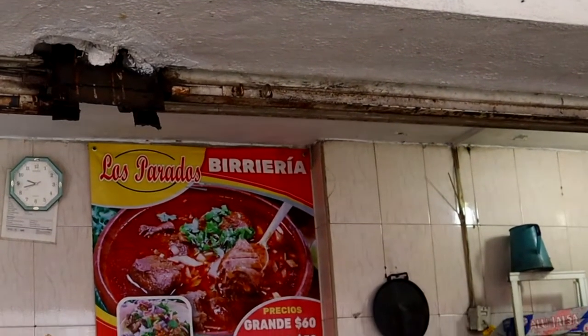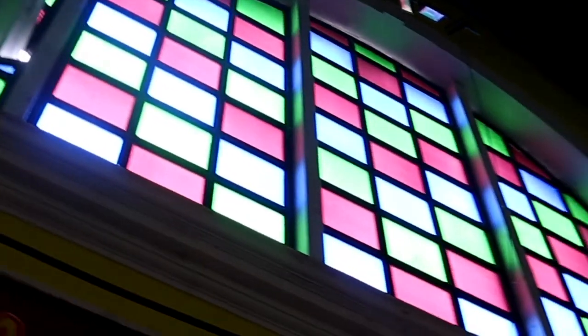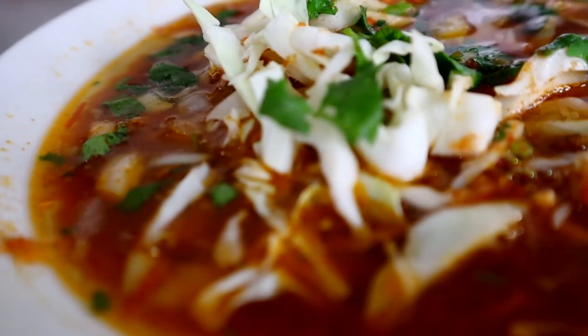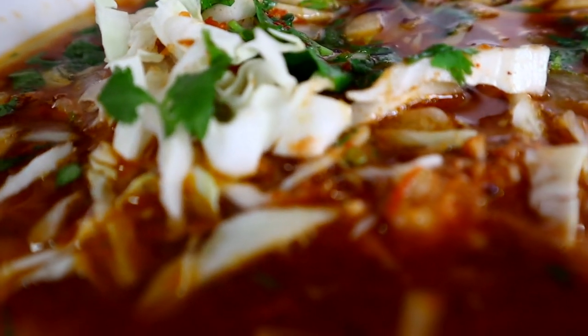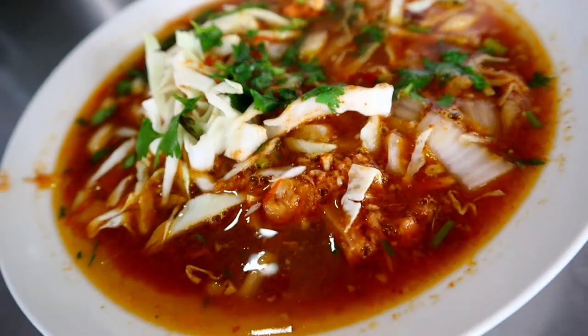First stop of the day we've come to a place known as Los Parados Birrieria, right here at the market — the Mercado Garmendia, one of the main central markets here in Culiacán. When you're in Sinaloa the one thing you've got to have for breakfast is of course birria, that slow-cooked beef stew. What I love about the birria here already is I can tell they've put some cabbage and cilantro on the top — it sort of serves like a little garnish.